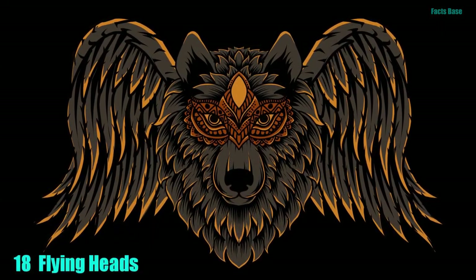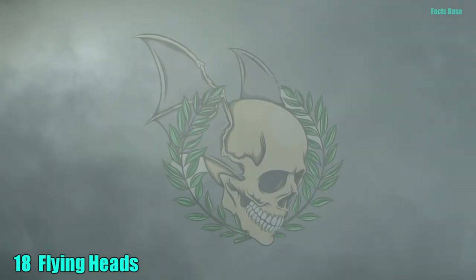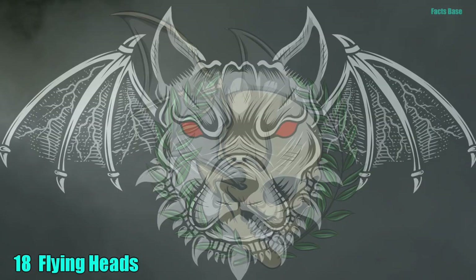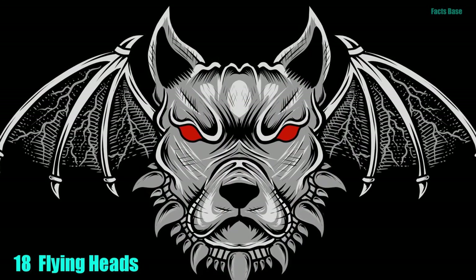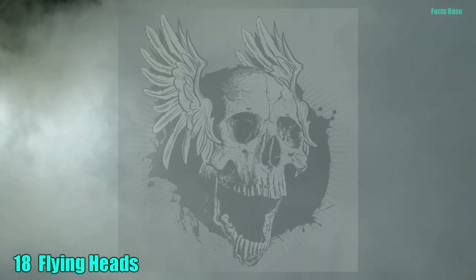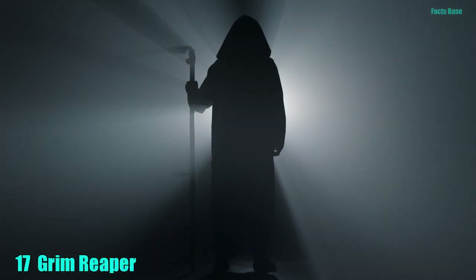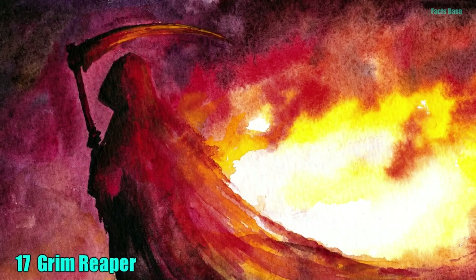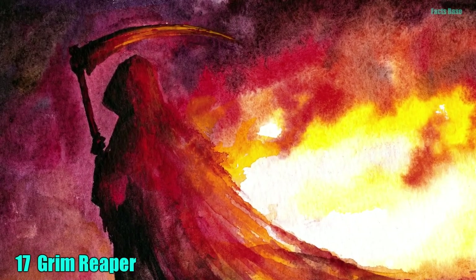18. Flying Heads, also known as Canon Cystenes, are ravenous cannibalistic spirits who can never satisfy their hunger. They have human heads and razor-sharp fangs. Fat wings jut from their cheeks and their hides are impenetrable. 17. In world mythology, death has gained its own personality and become the Grim Reaper. This robed skeleton clutching a scythe is believed to cause the death of humans by collecting their souls.